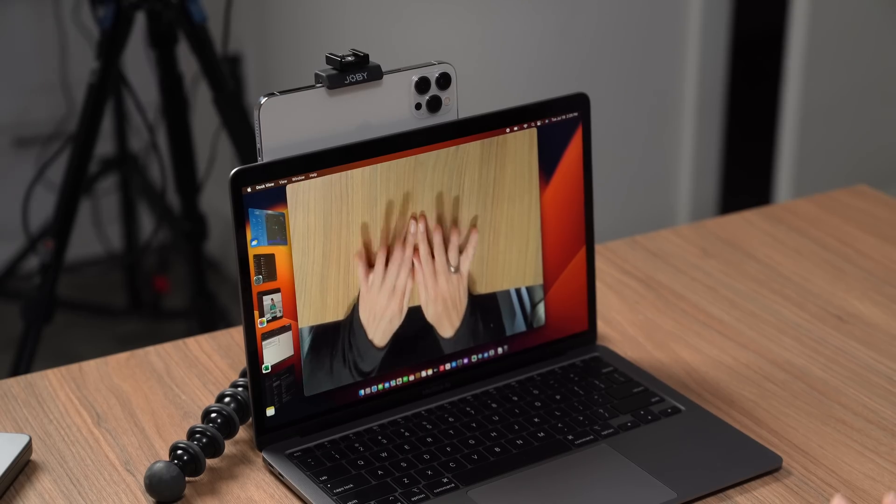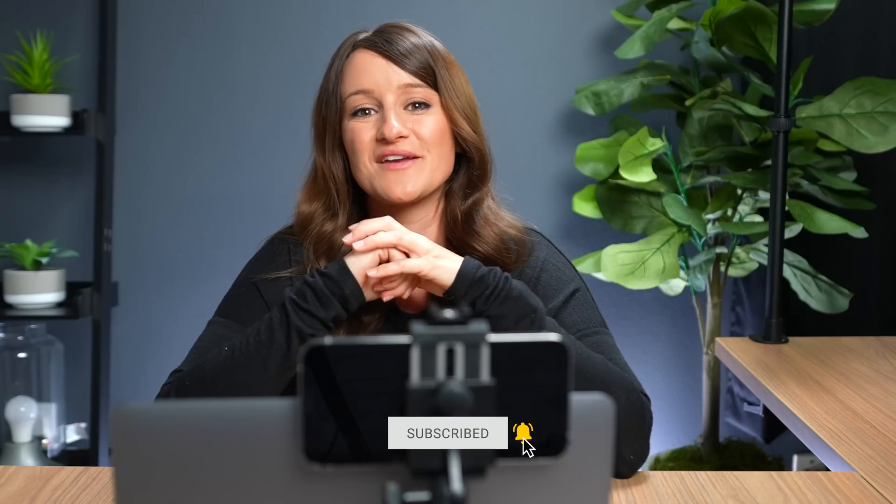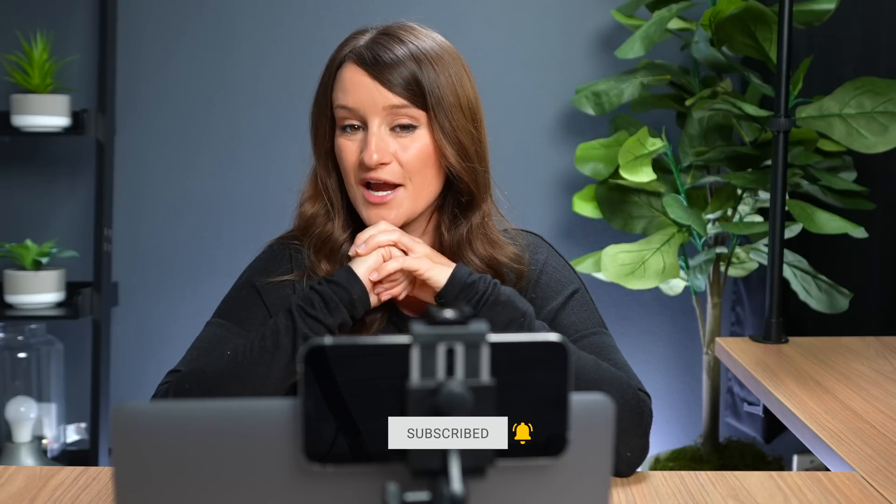Anyway guys, those are my top five favorite features of the new macOS Ventura. If you are going to install the beta, I highly recommend backing up anything you have on your computer or installing it on a secondary device. This is not my main device because I have a lot of trust issues and really bad luck with tech — which is funny because I work in tech. Thank you guys so much for watching, make sure you subscribe, and I will see you again next time.